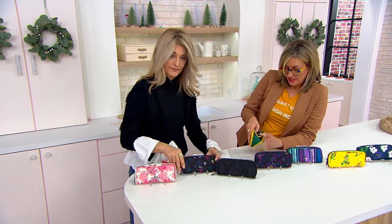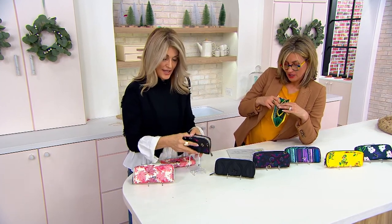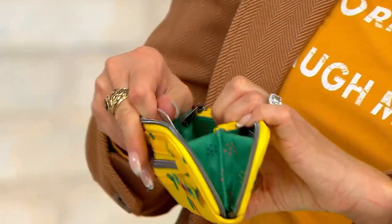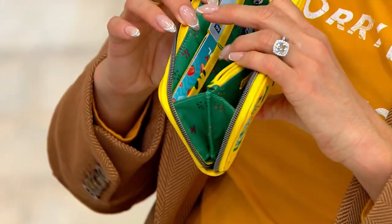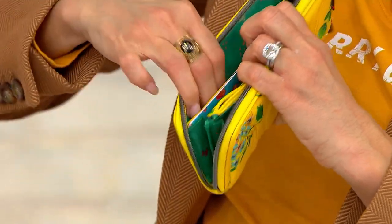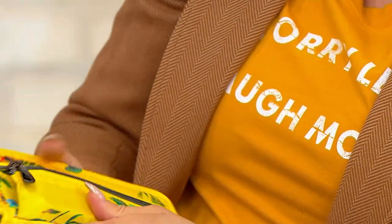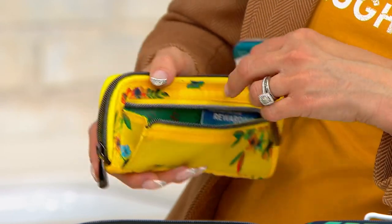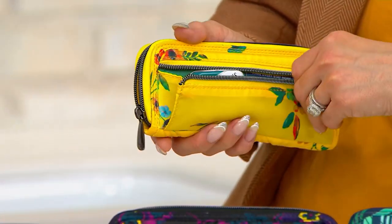You still have a zippered coin compartment, and it's deep enough to slip business cards in — because they're obviously the same shape as a credit card. We can double up the credit cards. Full-length slip pockets for your bills. One zippered pocket for coins, the other for those little float-around essentials.